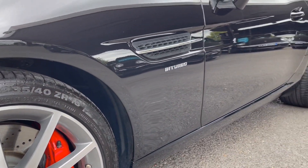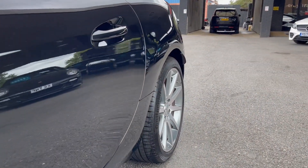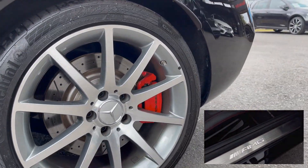The SLC has done just under 10,000 miles and has been serviced 3 times by a Mercedes main dealer, carried out in 2020, 2021 and 2022.